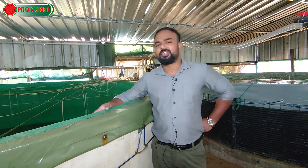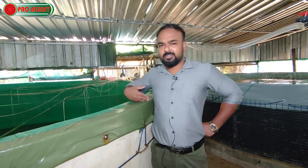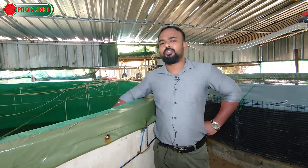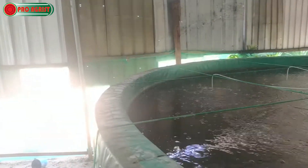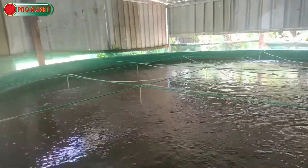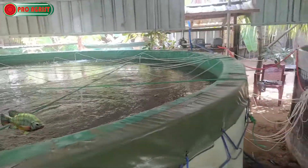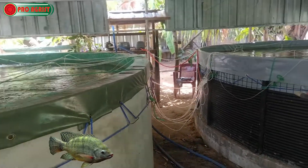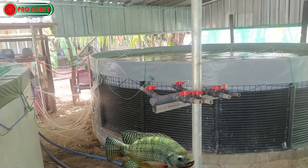You can see one of our tanks here. This is a four-meter diameter tank, and the height is four to four and a half feet. We can fill water up to four feet. With four-meter diameter, the capacity of this tank is ten thousand to thirteen thousand liters. You can easily accommodate fingerlings of one thousand two hundred to two thousand five hundred — that is the recommended stocking level for this tank.